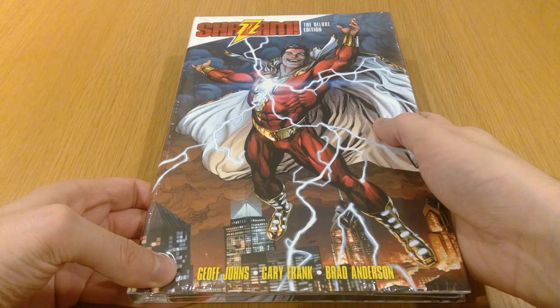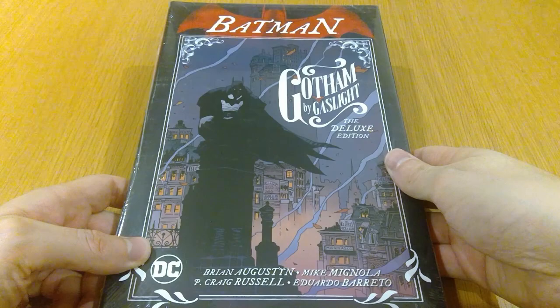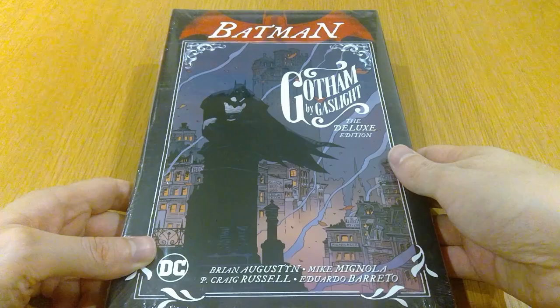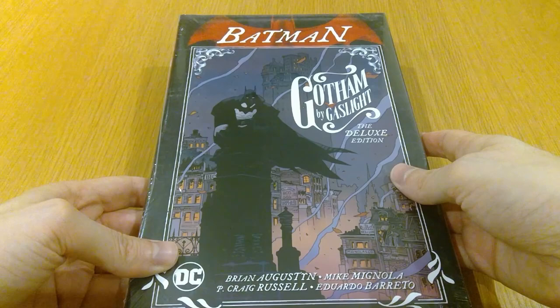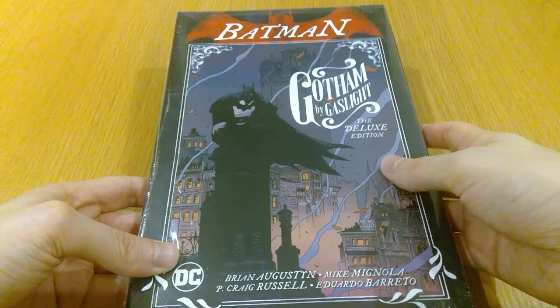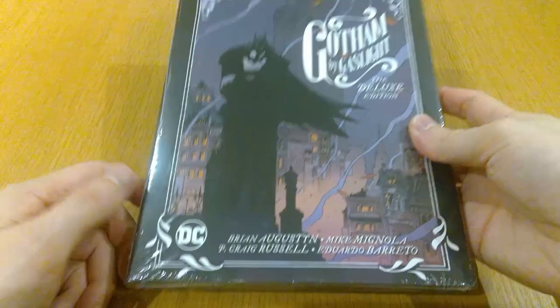Next we've got the Gotham by Gaslight Deluxe Edition, which just came out as well. Something I've been meaning to read for like 15 years now. At the minute I'm actually reading through Hellboy, the library edition, so I'm in a bit of a Mike Mignola mood — I love his artwork, it's absolutely stunning. I really do appreciate the old Elseworlds stories that DC used to put out. Basically, for anyone not familiar, this is Batman back in the 1800s investigating the Jack the Ripper murders — a gritty noir detective story with an Elseworlds spin. So yeah, who wouldn't want to check that out? Thanks DC.